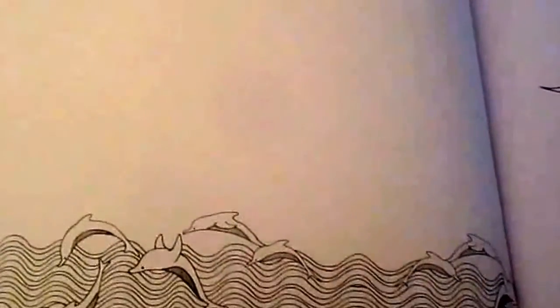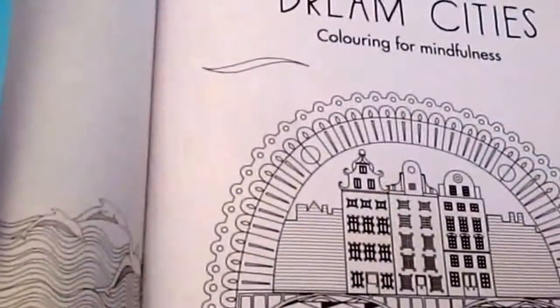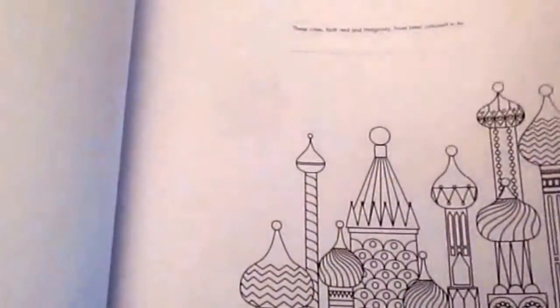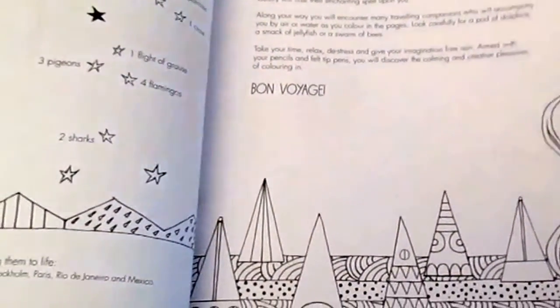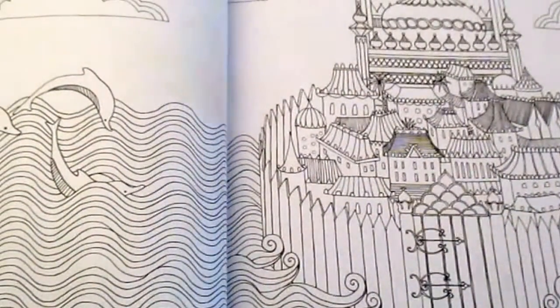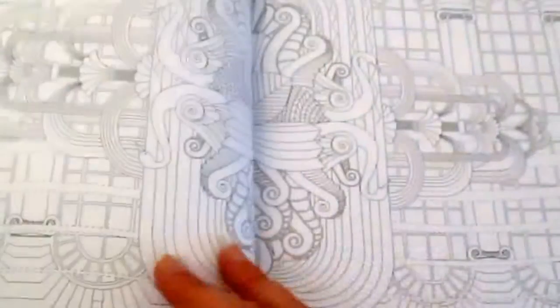Hi, this is Leigh from colouringqueen.net and today I've got a beautiful new book. It's called Dream Cities by Rosie Goodwin and Alice Chadwick. It's a gorgeous square-shaped book — you'll see from the front cover that some of it already has colors printed on it. That's probably 10 inches by 10 inches square, and you can color in the front cover and the inside cover as well. Even the introduction has a lovely little graphic on it, so it's super pretty.